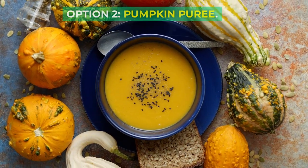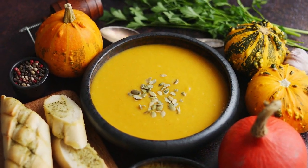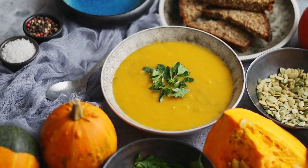Option 2: Pumpkin Puree. Pumpkin puree is another great option. It's high in fiber, which can be helpful if your dog is experiencing digestive issues. Just make sure it's pure pumpkin without any added sugars or spices.